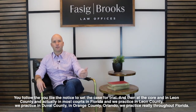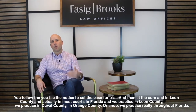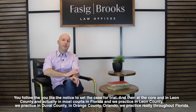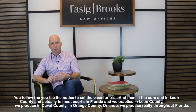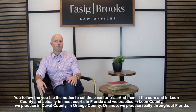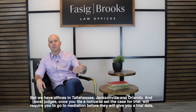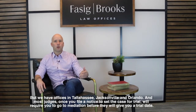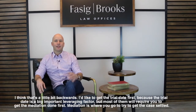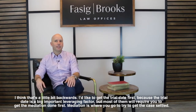So you file the notice to set the case for trial. In Leon County and most courts in Florida — we practice in Leon County, Duval County, and Orange County, with offices in Tallahassee, Jacksonville, and Orlando — most judges, once you file a notice to set the case for trial, will require you to go to mediation before they give you a trial date. I think that's a little backwards — I like to get the trial date first because it's a big, important leveraging factor — but most will require mediation first.